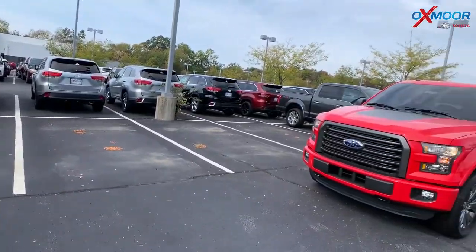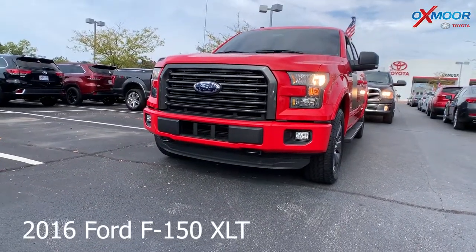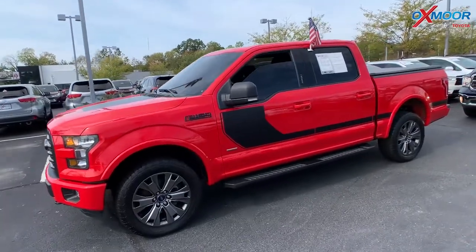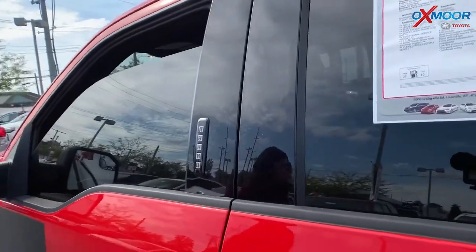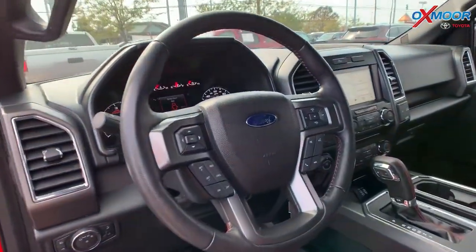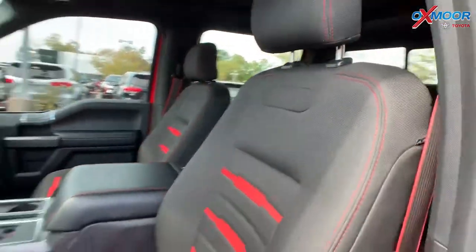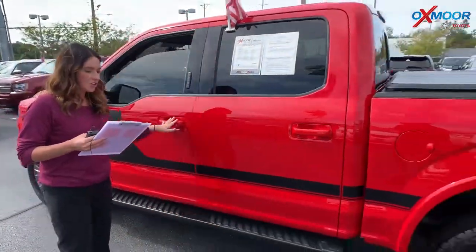Moving on to our second vehicle — this is a 2016 Ford F-150 XLT. The exterior color is called Race Red, and it has that black racing stripe. This vehicle does have alloy wheels, a panoramic sunroof, running boards, Bluetooth, and a backup camera. It also has a clean Carfax. The interior color is black. Mileage is 20,057 and the price is $35,995.